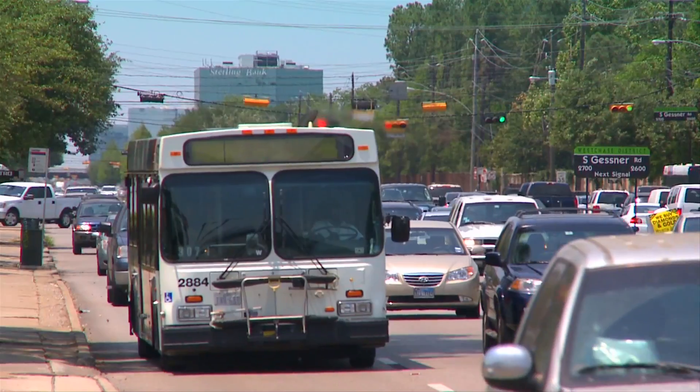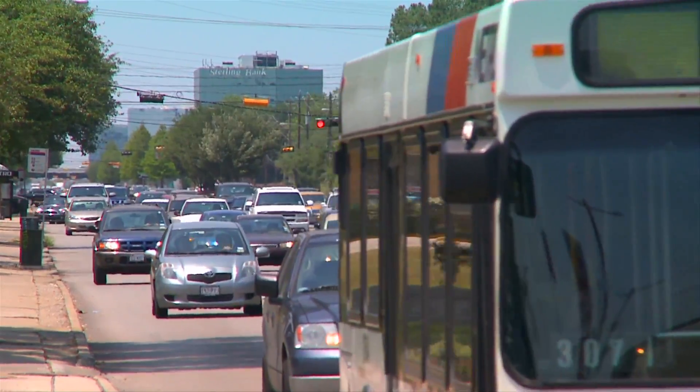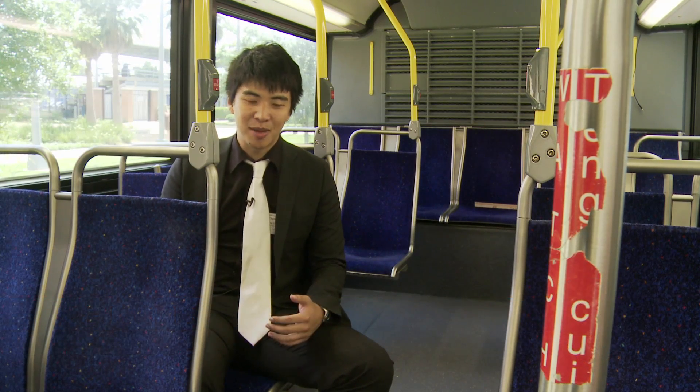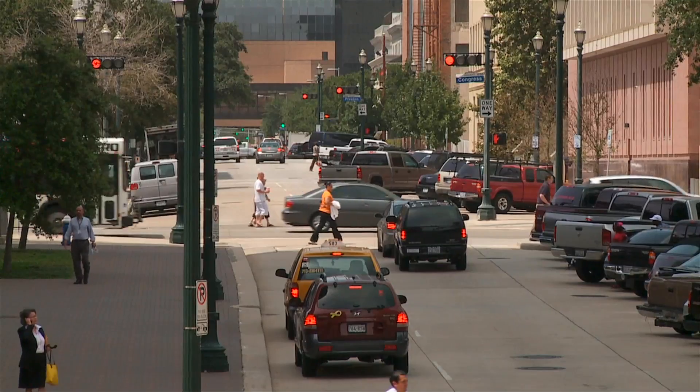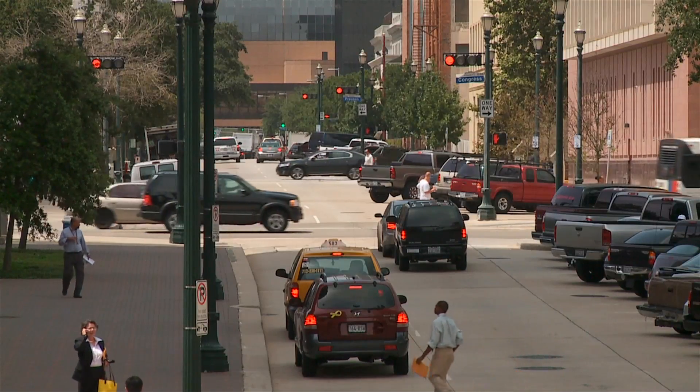Public transportation systems bring a lot of people really close together where they're sharing the same air that's being recirculated. Because it's such an enclosed air environment, if you're on the same bus and you're breathing the same air, it can oftentimes get other people sick as well. Unfortunately, that means it's really easy for airborne diseases like the flu, tuberculosis, or pneumonia to spread.